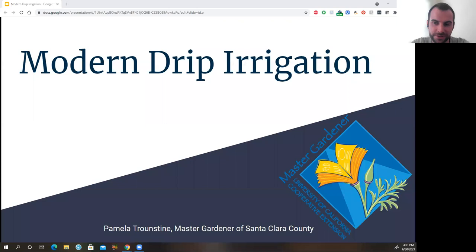Thank you for joining us for today's Master Gardener talk. We're very lucky to have Pamela Transtein here to talk about modern drip irrigation. Hi everybody, my name is Pamela, and I am a Master Gardener for Santa Clara County. I'm also an ambassador for Valley Water, training I got involved in because I was interested in our watershed, water security, clean water issues, and invasive species remediation work along our creeks.